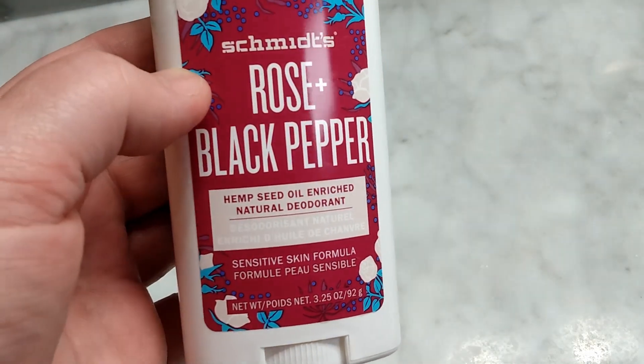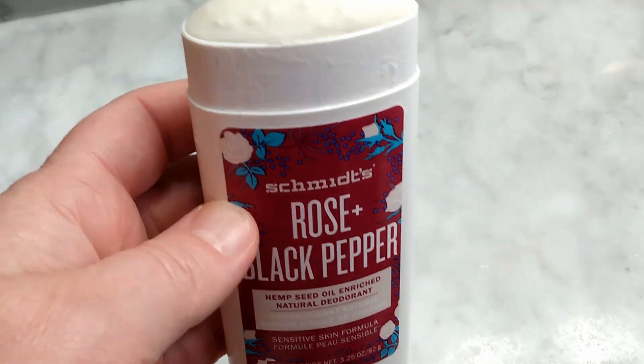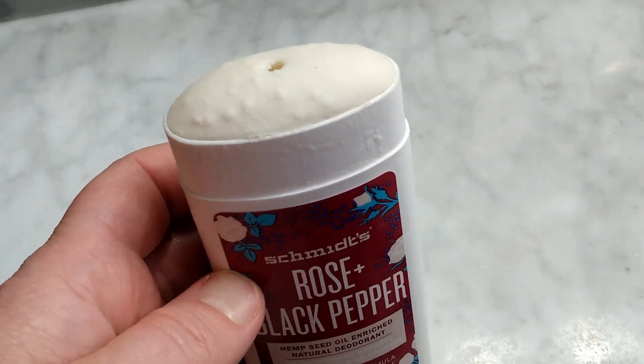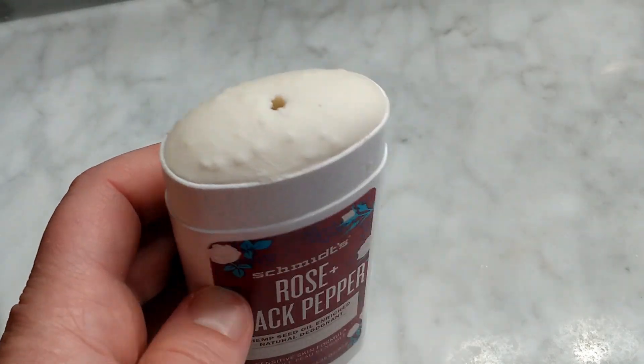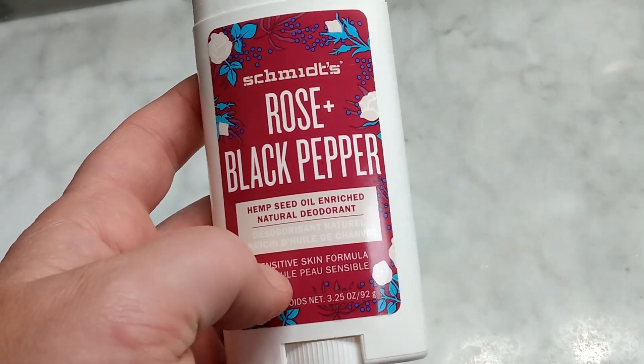It holds up after a good healthy workout. It holds up with the kids and doing everyday mom stuff. And on a day-to-day basis, it's really great. It's not aggravating, it doesn't have any irritants, and it offers just a really nice, healthy, clean aroma.